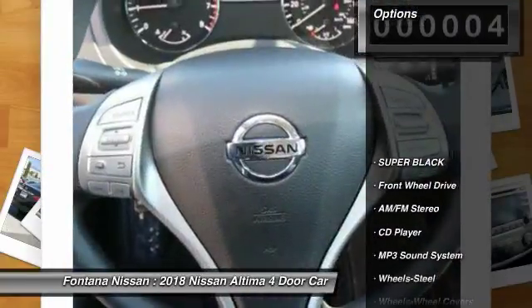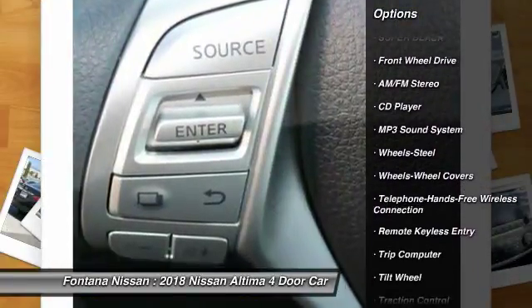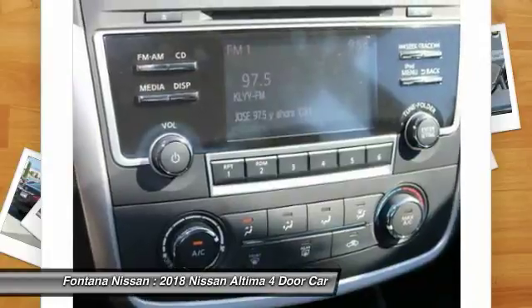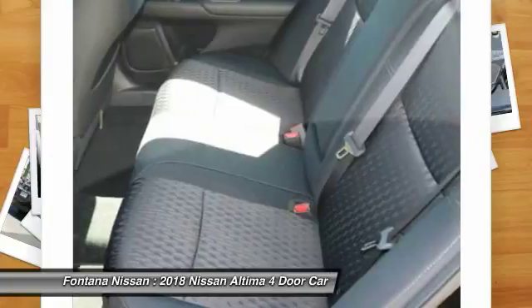Here are some of this vehicle's great options: traction control, anti-lock braking system, air conditioning, Bluetooth wireless data link for hands-free phone, power steering, cruise control, rear defrost, FWD, AM-FM stereo radio, power door locks.